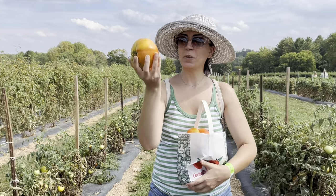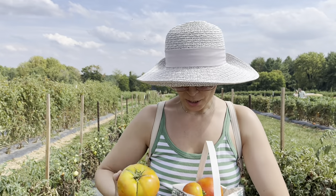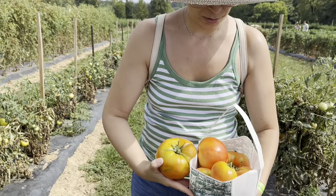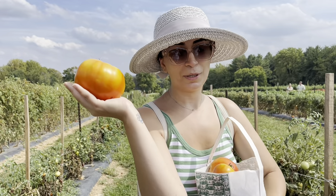Look at this one, guys — oh my god, look how big it is. This is like equivalent to two or three tomatoes. So the small bag — I don't know how many tomatoes, but this is how much we got. So the next stop is apples. Let's go!